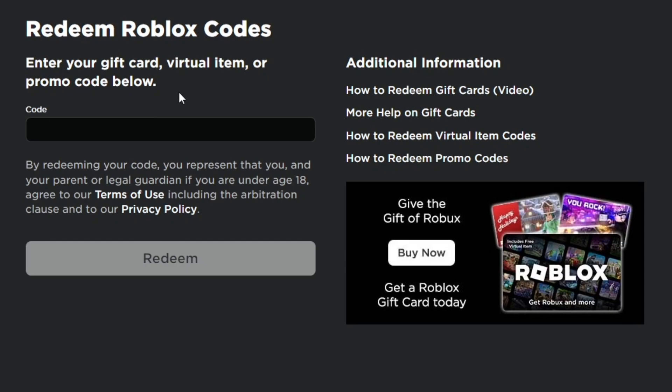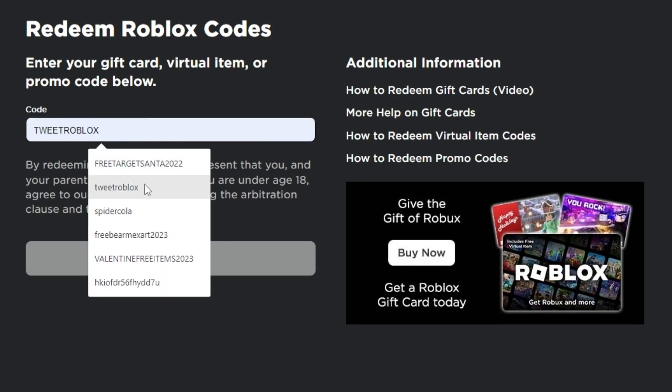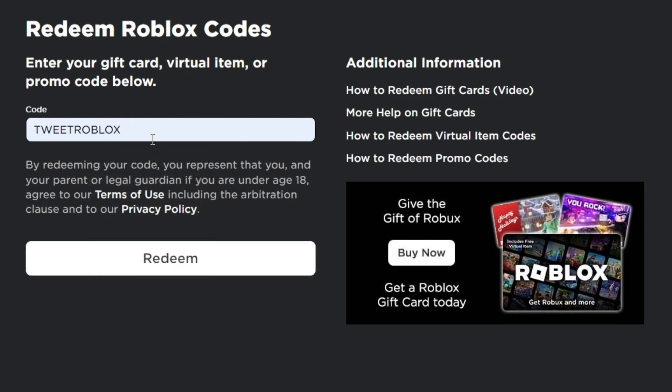This is where we are going to redeem all new working Roblox promo codes in March 2023. The first promo code we are going to redeem is TREATROBLOX. Make sure you tap in the correct spelling — it's TREAT then ROBLOX.